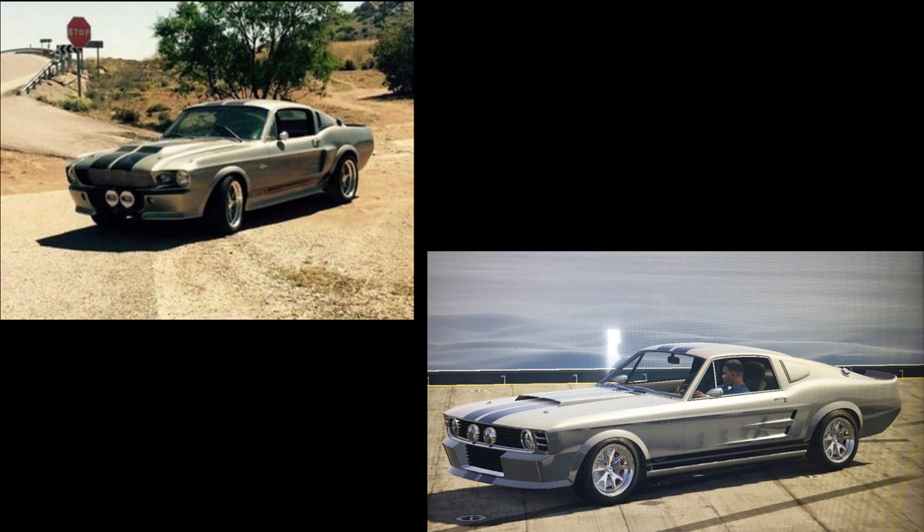The next car is probably a fan favorite — let me know in the comments. We've got the Eleanor Mustang from Gone in 60 Seconds. This is a really easy one to do — I used the Vapid Ellie, which is actually a reference to the Eleanor Mustang. All you've got to do is paint it gray, keep the stock wheels on, apply the livery with the two stripes, and that's it. It's really close to the movie because it already has all the body kit on it.